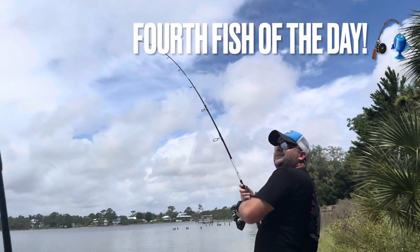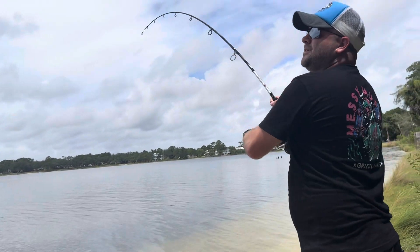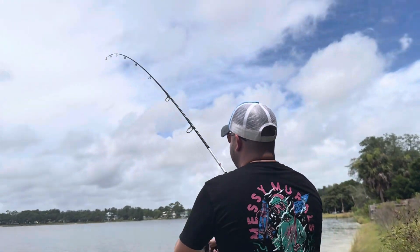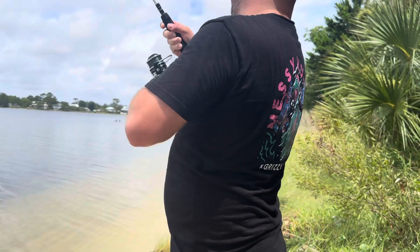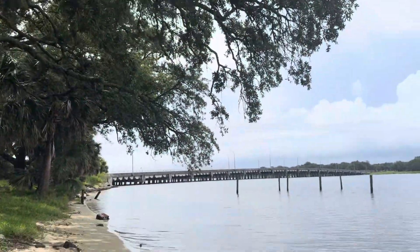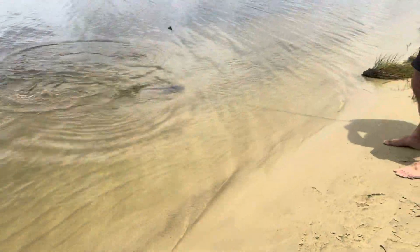Dad's got a fish on. It might be a stingray — it feels like a stingray. Brody, can you man that rod over there? It feels like a dang stingray. I'm pretty sure it's a stingray. Wait — oh goodness! Oh, it's just a big sail cat! Holy cow — oh, see it? That is huge! Yeah, let's see it — that's huge!